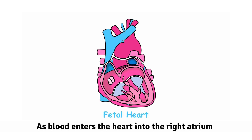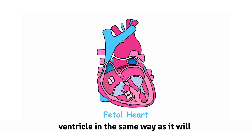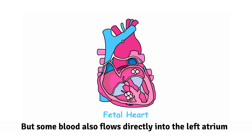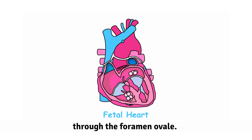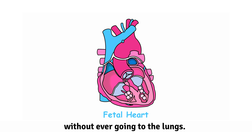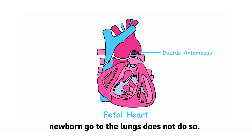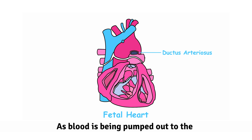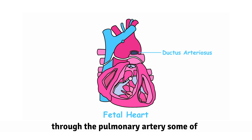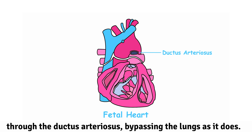As blood enters the heart into the right atrium, some of the blood flows into the right ventricle in the same way as it will when the baby is born, but some blood also flows directly into the left atrium through the foramen ovale. This blood will pass directly into the left ventricle and be pumped out to the body without ever going to the lungs. In addition, some of the blood that entered the right ventricle and would in the newborn go to the lungs does not do so. As blood is being pumped out of the right ventricle towards the lungs through the pulmonary artery, some of that blood escapes into the aorta through the ductus arteriosus, bypassing the lungs as it does.